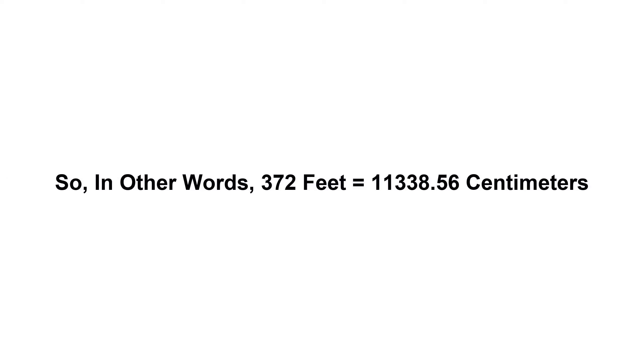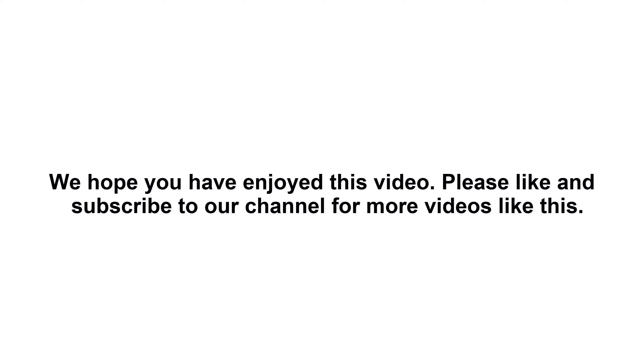So in other words, 372 feet equals 11,338.56 centimeters. We hope you have enjoyed this video. Please like and subscribe to our channel for more videos like this.